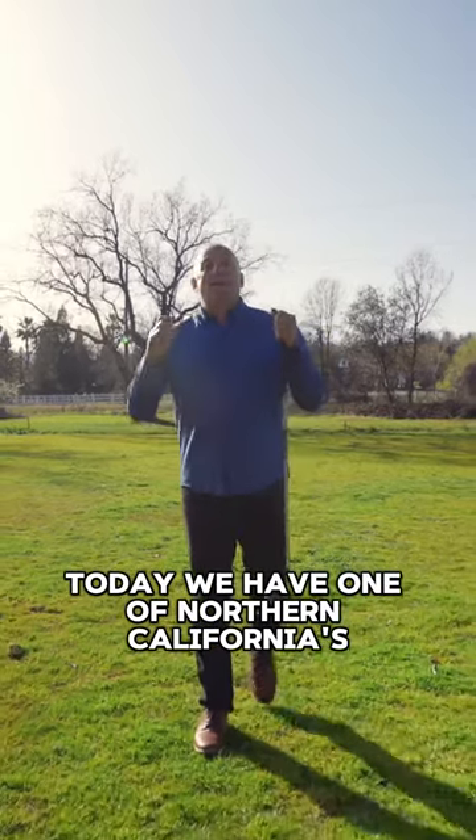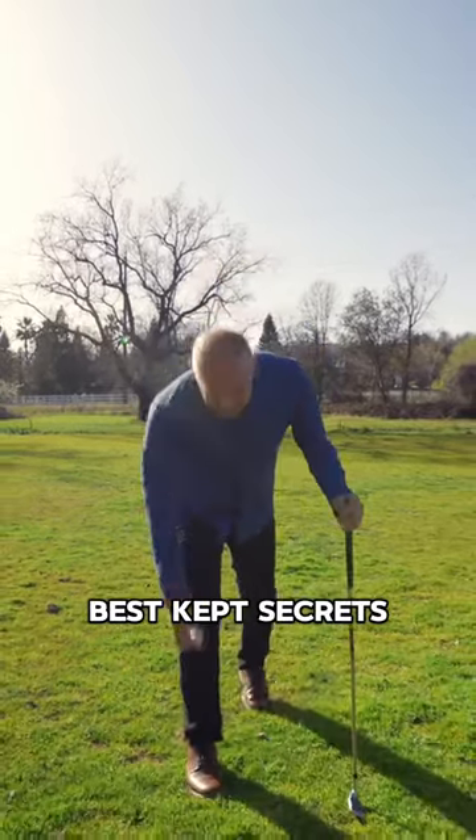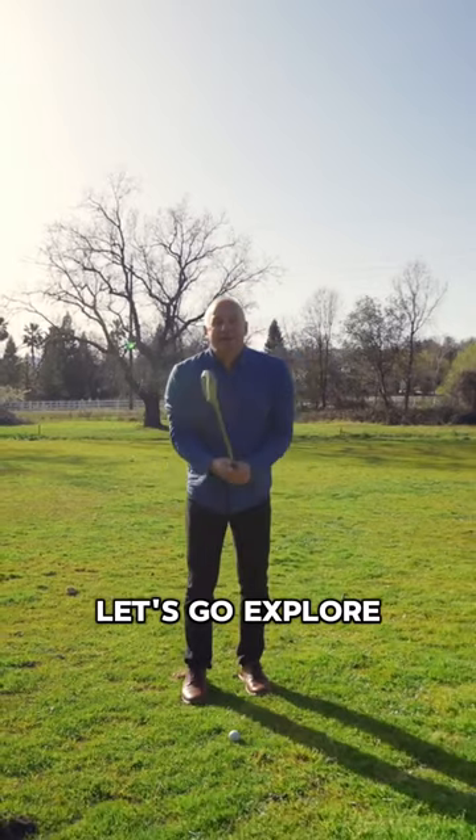Today we have one of Northern California's best kept secrets. Let's go explore.